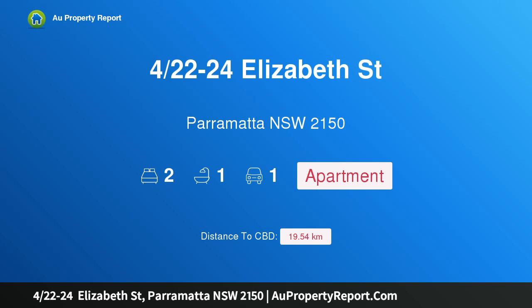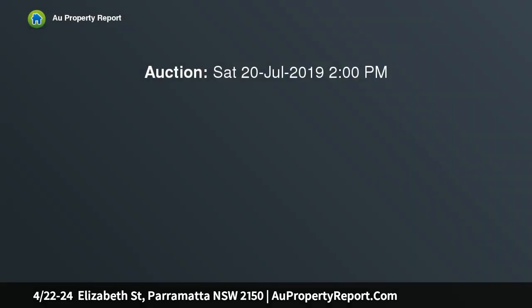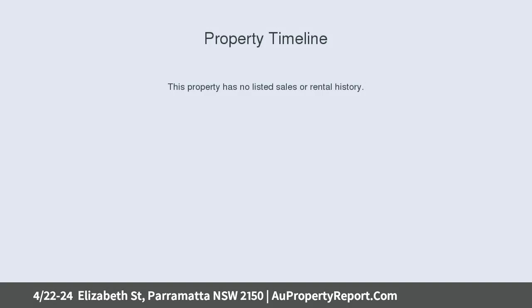Hi, I am glad to introduce property 4/22-24 Elizabeth Street, Parramatta, New South Wales 2150 — easy care living in a top location. For full address details, inspection times, additional photos and floor plan, click email agent.